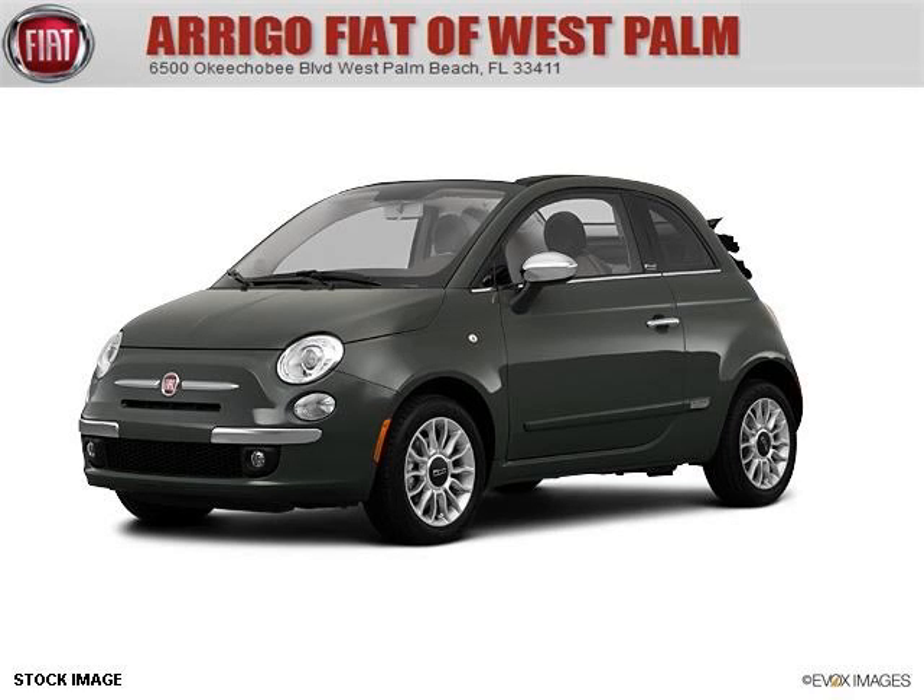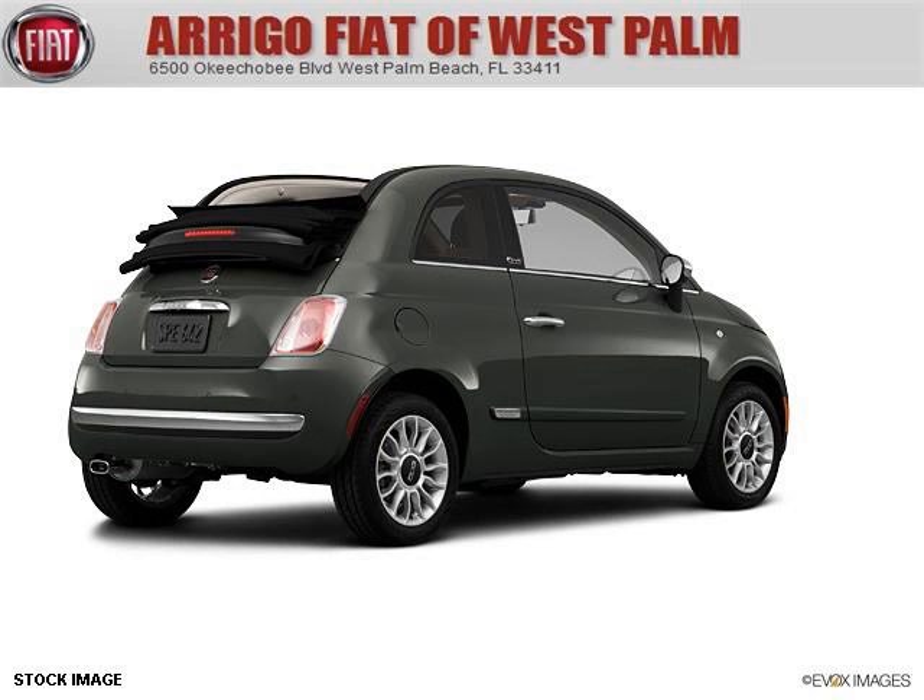Do you want to stretch your purchasing power? Well, take a look at this outstanding 2012 Fiat 500C. This 500C would look so much better with you behind the wheel instead of sitting on our lot.